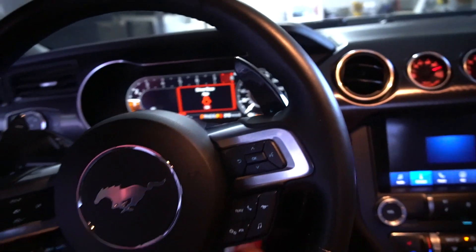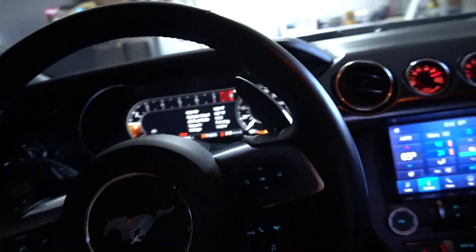That engine sound just doesn't get old — you guys know the Mustang sounds incredible. I wanted it to scream a little bit more, be a little more open and loud.